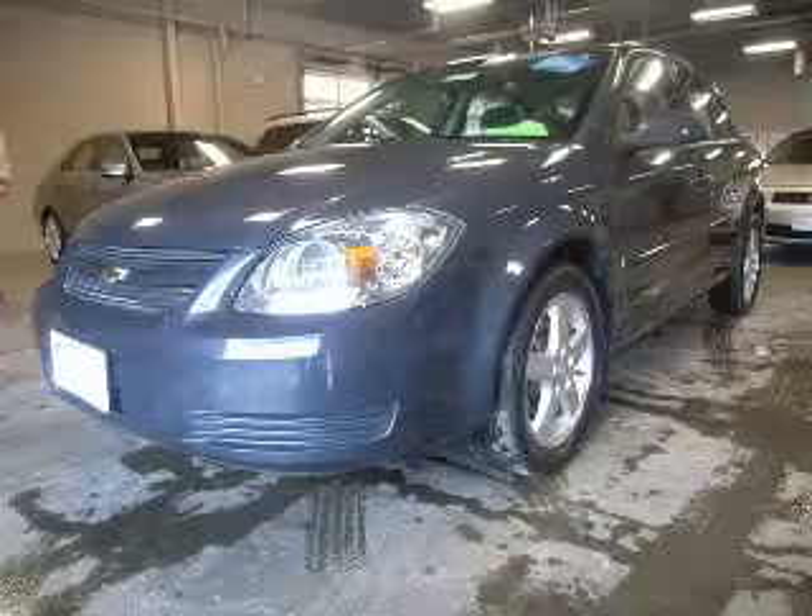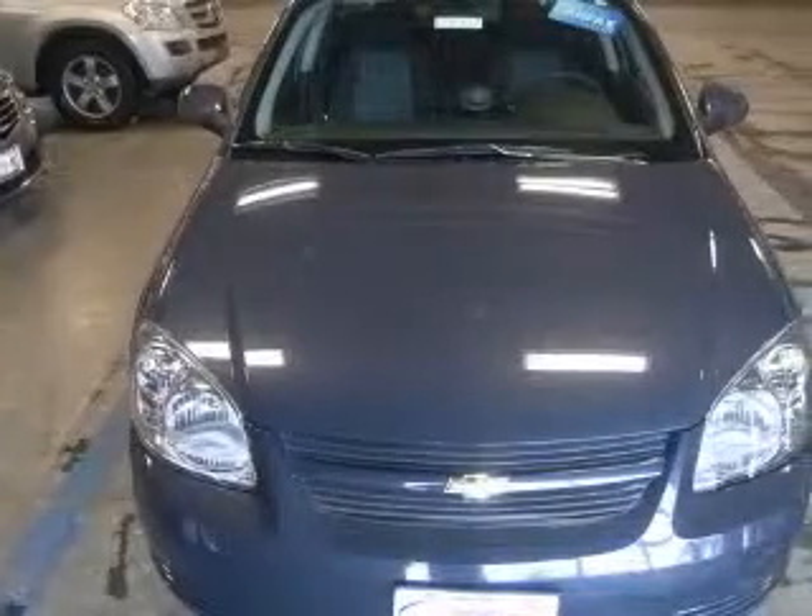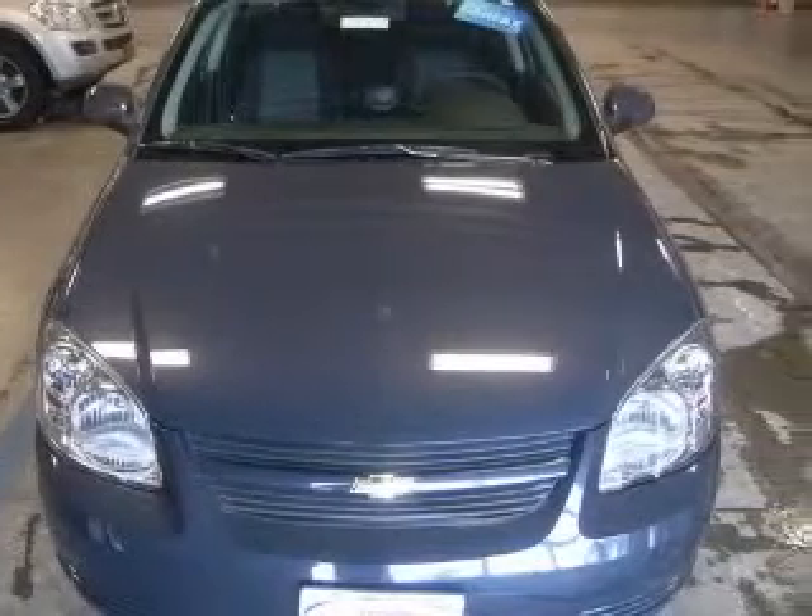We are proud to present this excellent 2009 Chevrolet Cobalt. This Cobalt has a four-cylinder engine and an automatic transmission.